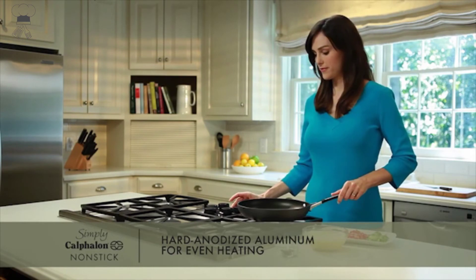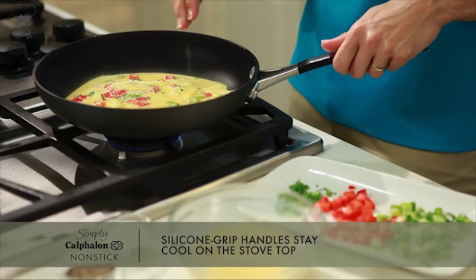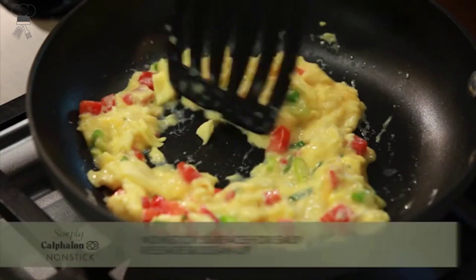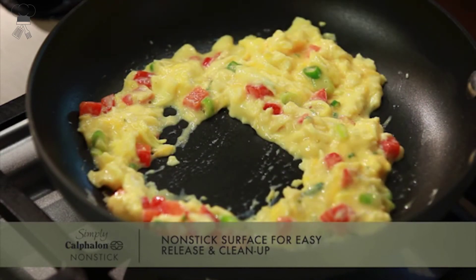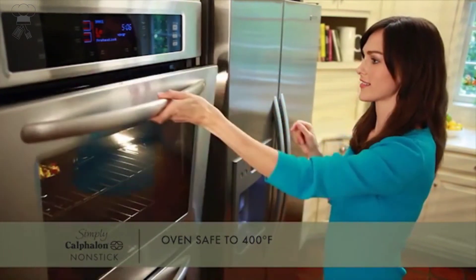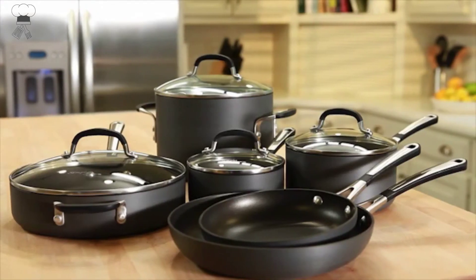Included with the set: 8-inch fry pan, 10-inch fry pan, 1-quart saucepan with cover, 2-quart saucepan with cover, 3-quart sauté pan with cover, and 6-quart stockpot with cover. Oven safe up to 400 degrees Fahrenheit, so you can easily go from stovetop to oven. Tempered glass covers are oven safe up to 450 degrees Fahrenheit and allow you to see food while cooking.